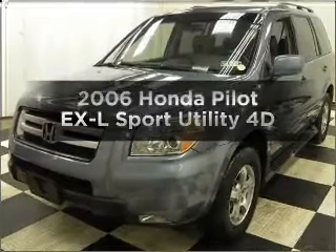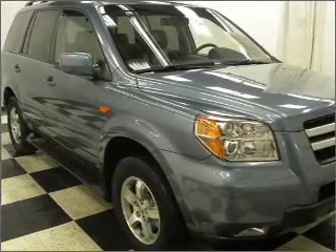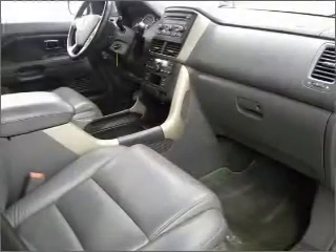Get noticed in this 2006 Honda Pilot. If you're looking for an automobile with great attributes, look no further. With a reliable engine that responds smoothly to its automatic transmission, the anti-lock braking system will help deliver you safely to your destination.